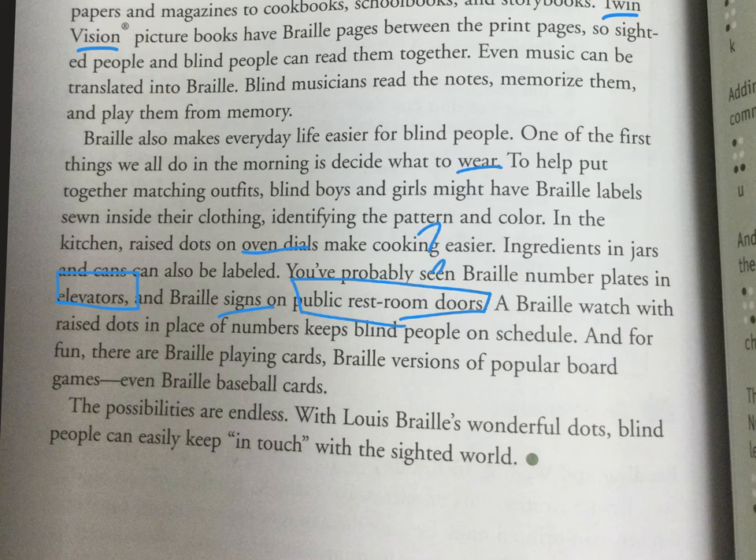Braille signs on public restroom doors — I haven't checked if they're there yet. A Braille watch with raised dots in place of numbers keeps blind people on schedule. I did not know they had a Braille watch. And for fun, there are Braille playing cards, Braille versions of popular board games, even Braille baseball cards. The possibilities are endless with Lewis Braille's wonderful dots.